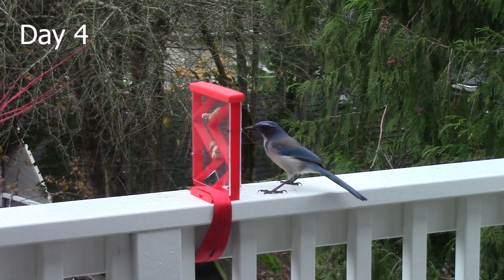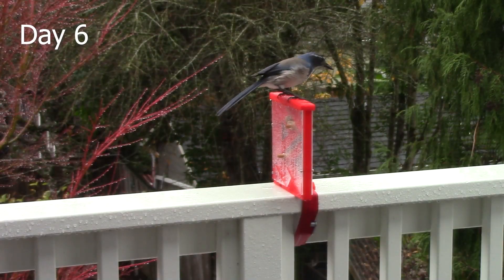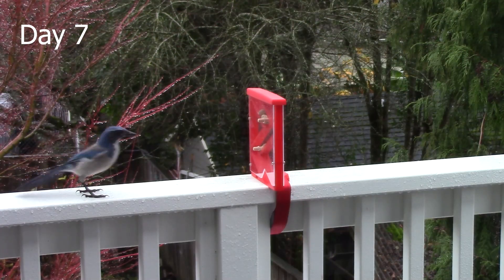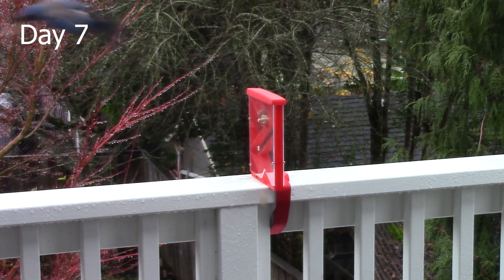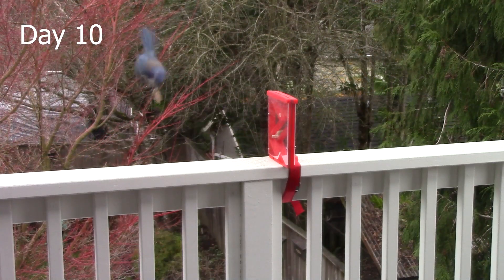Surprisingly, their cousins in the Corvidae family, the California scrub jay, were game. The scrub jay showed much less fear, which I partly attribute to their speed. Maybe they're willing to take more risks for food because they know they can make a quick exit. The scrub jays solved the puzzle in 10 days.